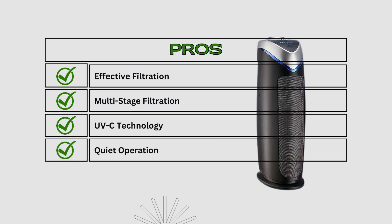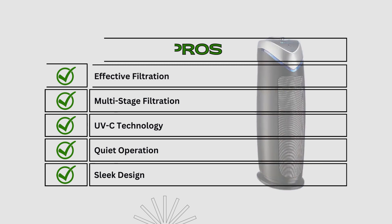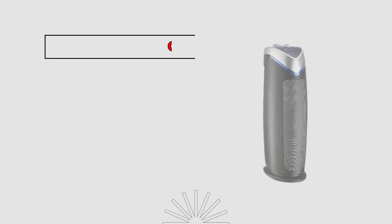Quiet operation runs silently for uninterrupted use. Sleek design — modern appearance complements different room styles. Now let's talk about the cons. Replacement costs: